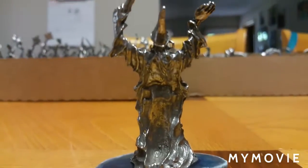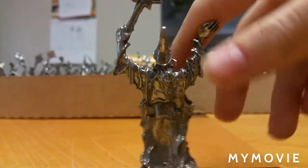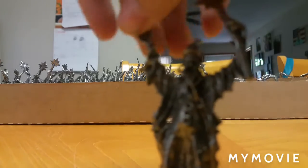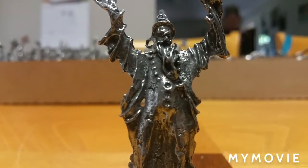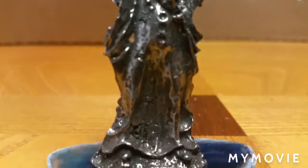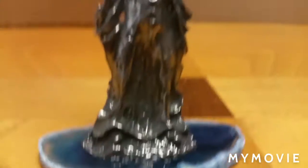Next one we have more wizards. I think this one's a little bit different, I'm not sure guys. Let's see. Turn it around. There we go. It's really cool. This one has a blue.